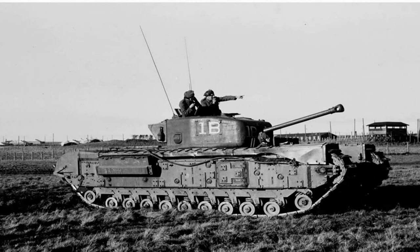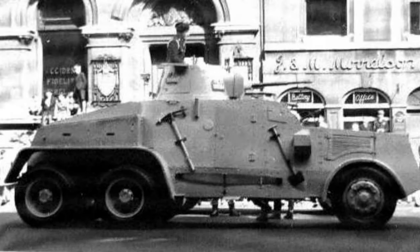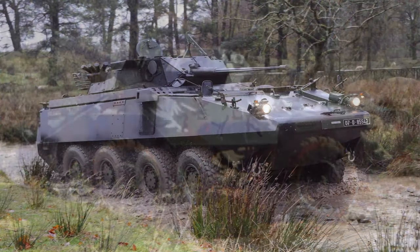Having looked at Irish tanks I'd like to see added to War Thunder, today we'll be looking at the various Irish Armoured Cars I'd like to see added to War Thunder, with these ranging from relatively simple designs from the interwar period all the way to the cutting-edge vehicles of the Cold War and modern era.